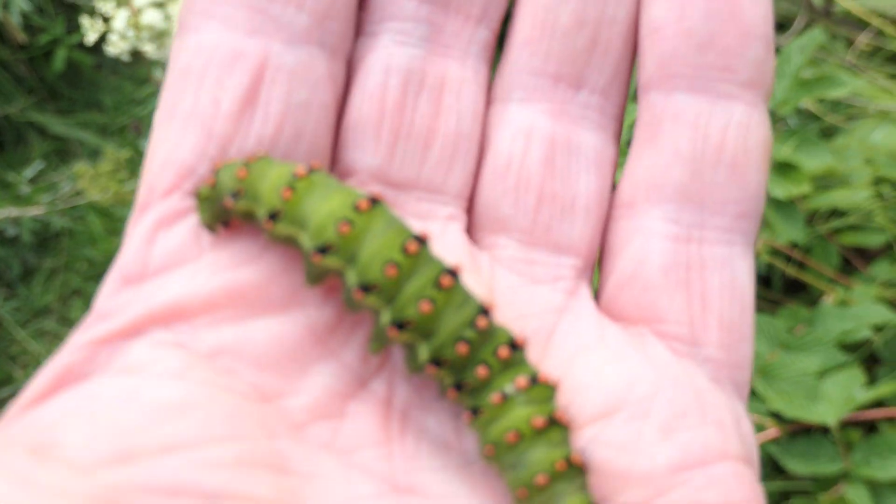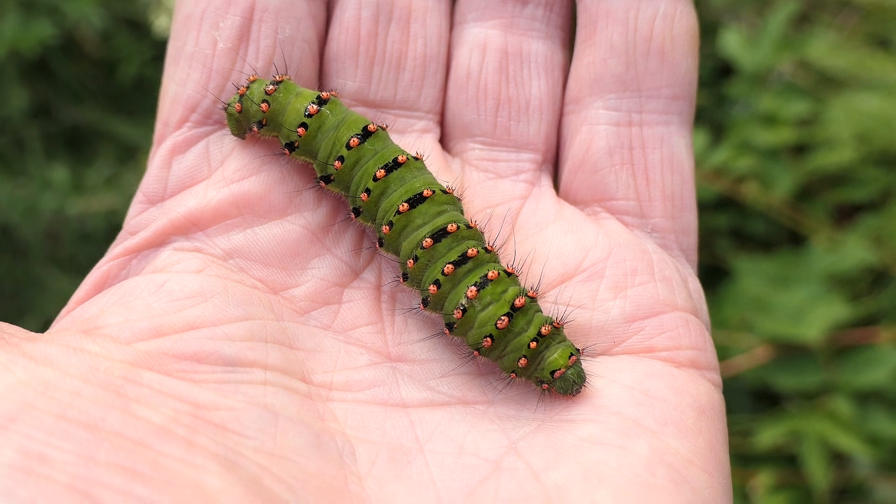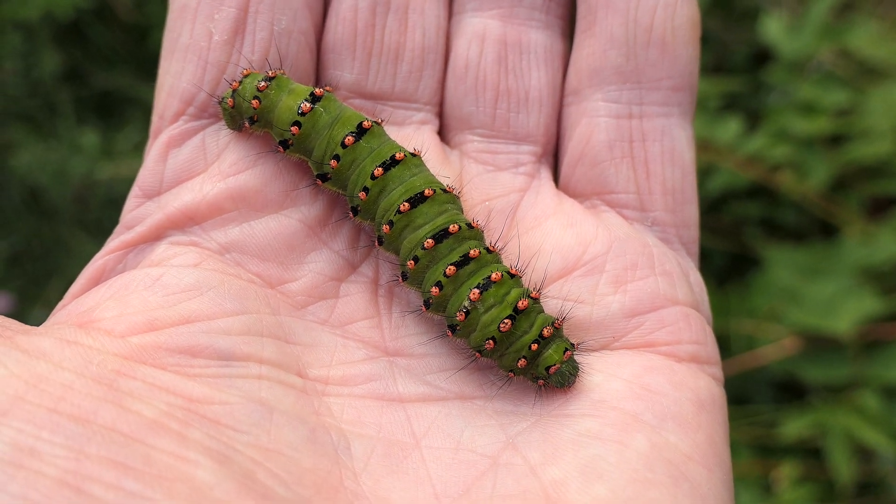This will soon create a cocoon in vegetation, and inside the cocoon it will pupate, and in spring it will hatch.